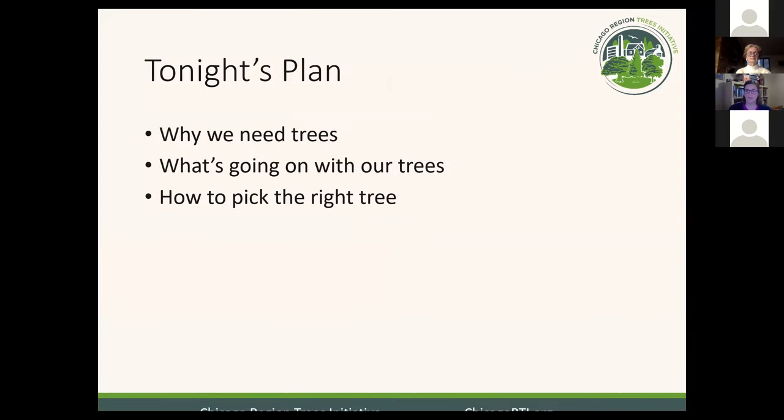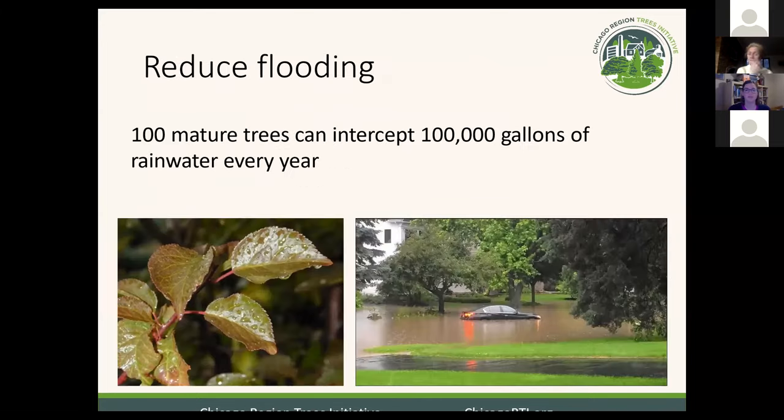My plan for tonight: we're going to be talking all about backyard trees. First, I'm going to talk about why we need trees — I'd like to assume that most of you already believe that — but by the end of this section, hopefully we'll all be on the same page. Then I'll talk about what we know about the trees in this region, and I'll end with how to pick the right tree for your yard and your space. So we'll start with why we need trees. This next handful of slides will just touch on some of the research that's out there about the benefits of trees.